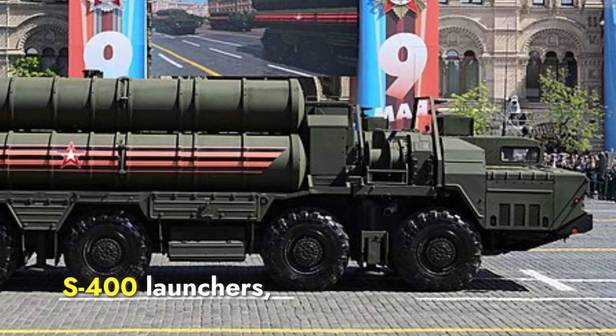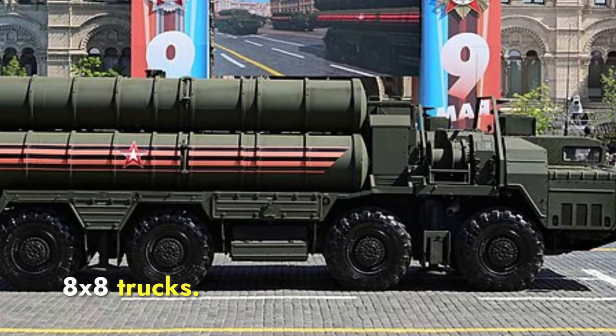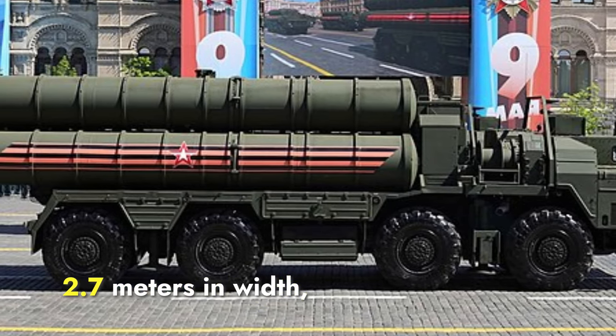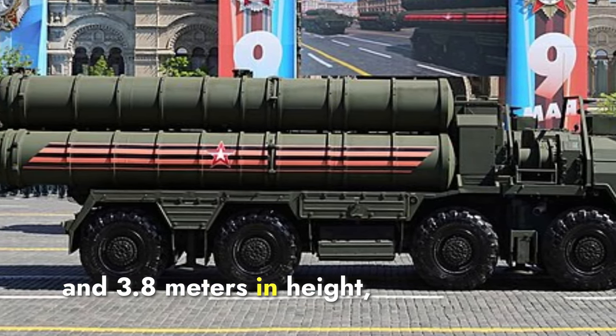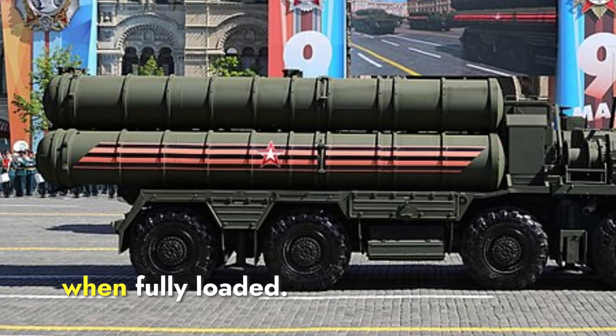The S-400 launchers are typically mounted on BAZ-64022 8x8 trucks. Each launcher vehicle is around 13 meters in length, 2.7 meters in width, and 3.8 meters in height, with a total weight of approximately 44,000 kilograms when fully loaded.